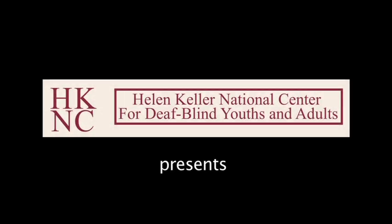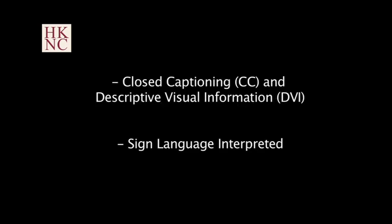Helen Keller National Center for DeafBlind Youth and Adults presents an HKNC training video. This video has been designed to be accessible to as many people as possible. There are two versions: one has closed captioning and descriptive visual information, and the other includes a sign language interpreter. This version includes closed captioning and descriptive visual information.